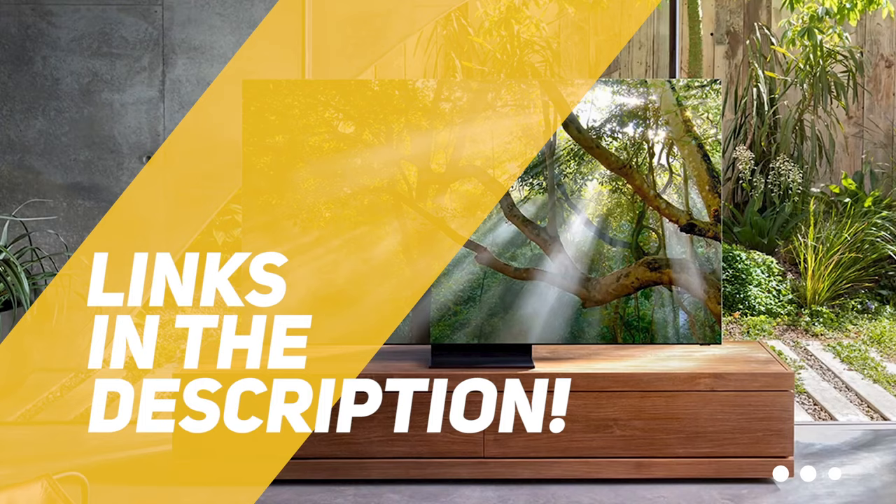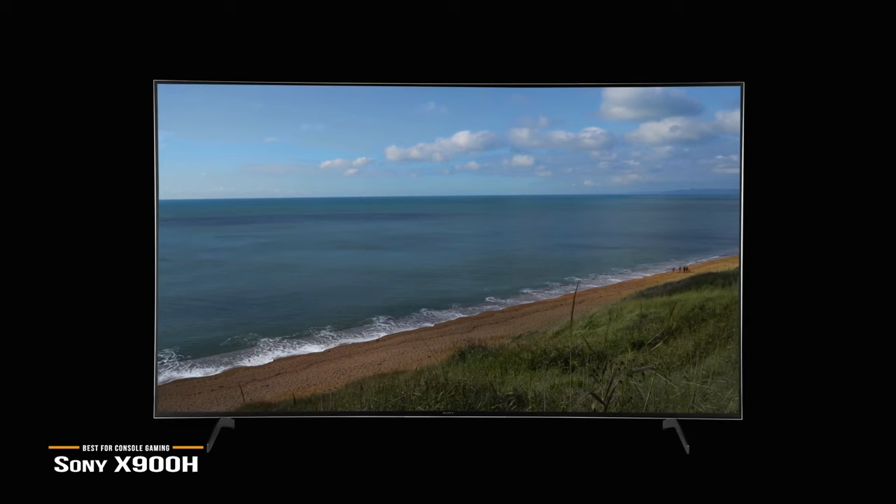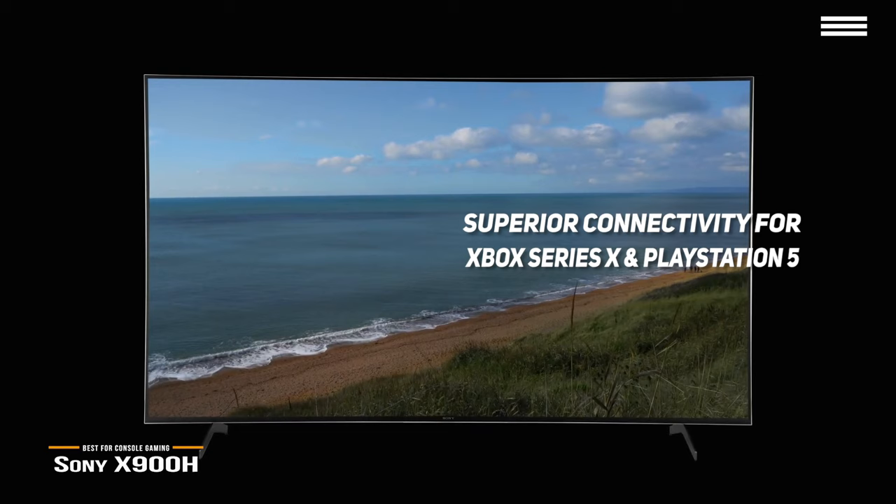We'll start with the Sony X900H, our choice for best TV for console gaming. At around $1,000, the 55-inch Sony X900H is one of the best TVs on the market for console gaming with superior connectivity for Xbox Series X, PlayStation 5, and even has a built-in next-gen TV tuner for upcoming ATSC 3.0 broadcasts.